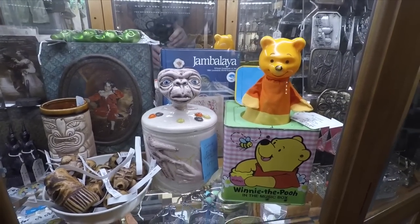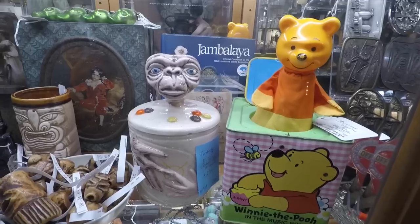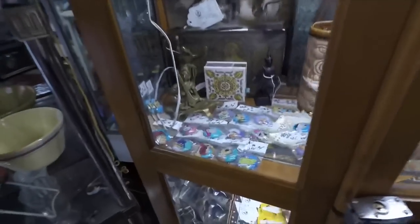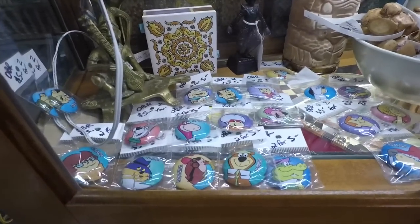Some Tiki guys back there, and even a book on Jambalaya. Over here are some buttons featuring the Hanna-Barbera characters. This place is very overwhelming. There's so many cool things here — I could spend all day here. This place is awesome. It's probably the best antique store I've ever been in.